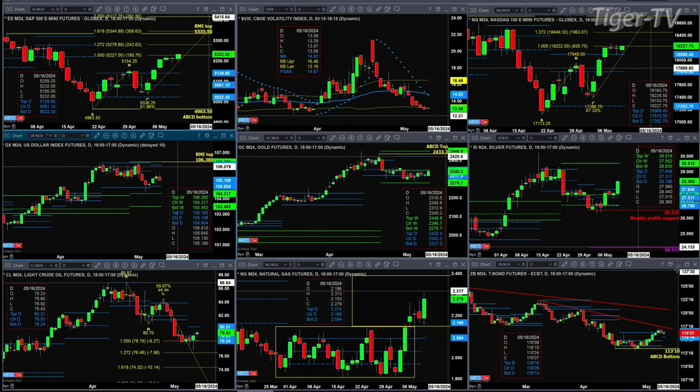We have a new profile in the 30-year that's forming. Support at $115.14, resistance at $116.16 — a pretty narrow range out there.